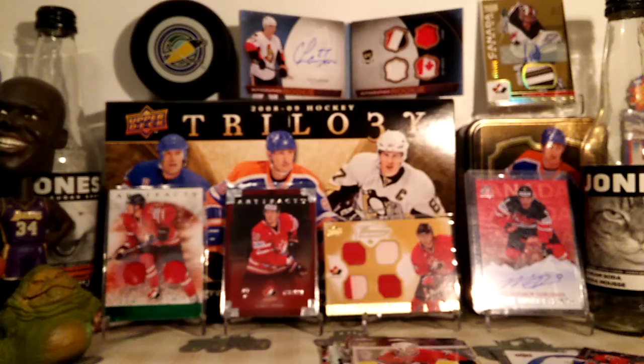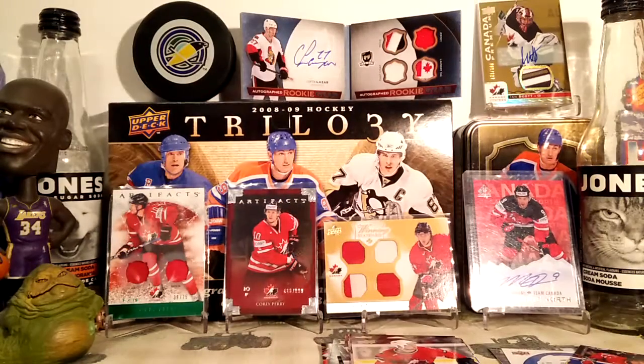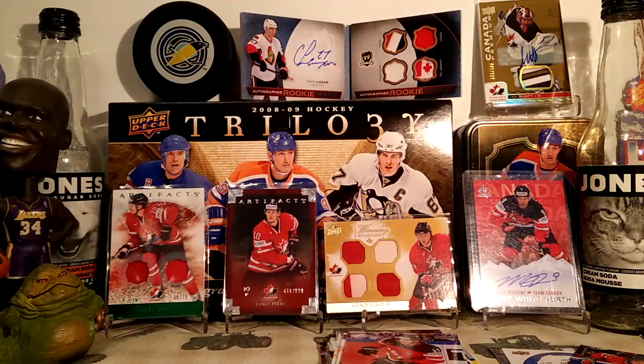Daryl Sittler and Tyson Berry. So that is it — very interesting stuff. Probably pick up more. Thanks for watching. Bye.